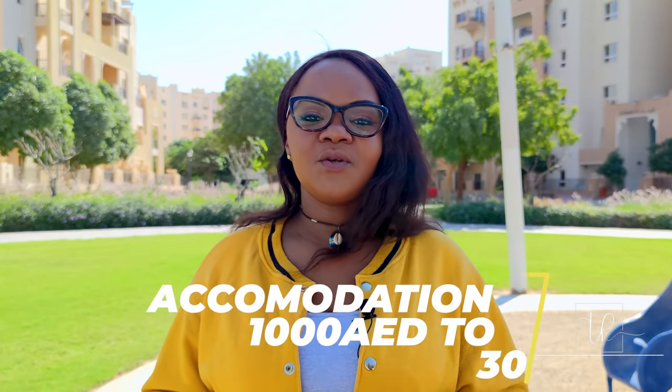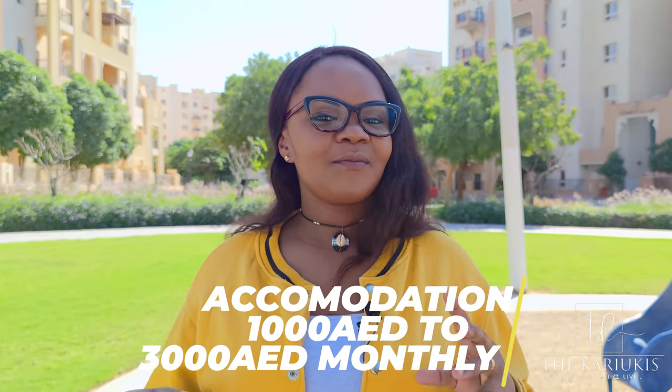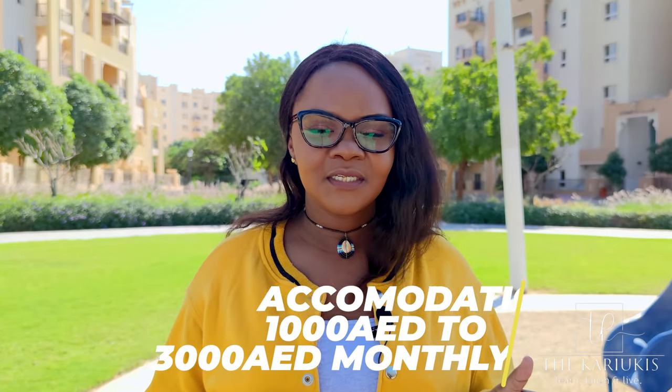What else will you be needing? Accommodation — we all need a place to stay. For one month it costs roughly 1,000 to 3,000 dirhams, and it will depend on the type of accommodation you want.